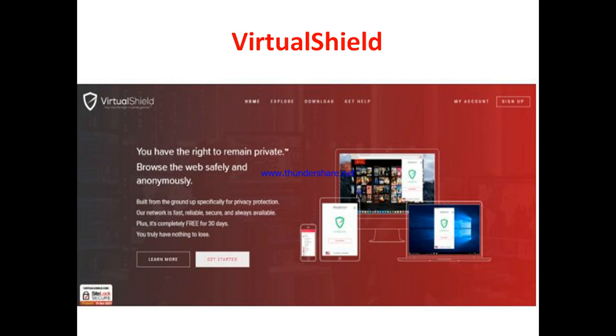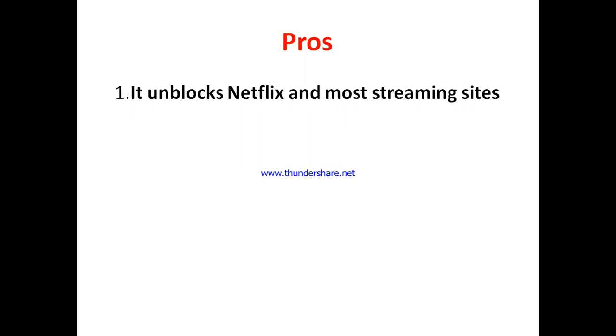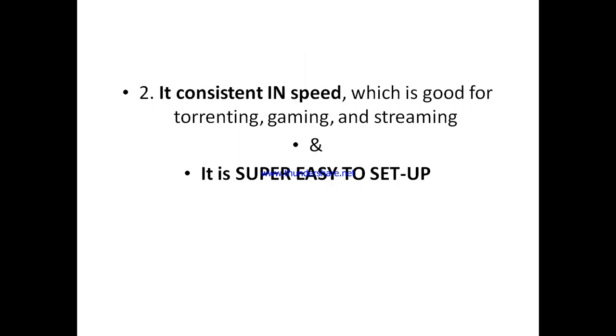The first thing I like about VirtualShield is the fact that it unblocks Netflix and most streaming sites. If you want to use it specifically for Netflix and streaming, it is worth it — it works based on your location. The second thing is that they've got consistent speed, and as a result of that they are good for torrenting and streaming.